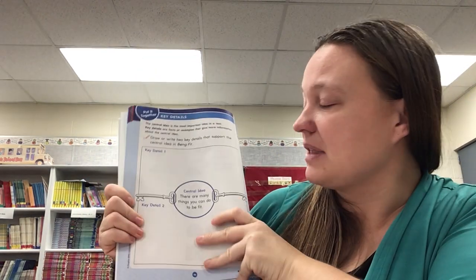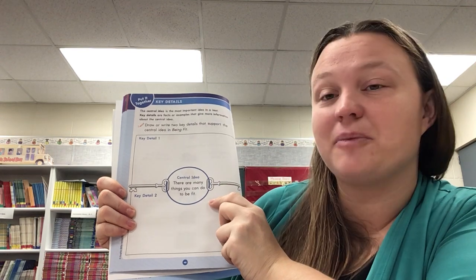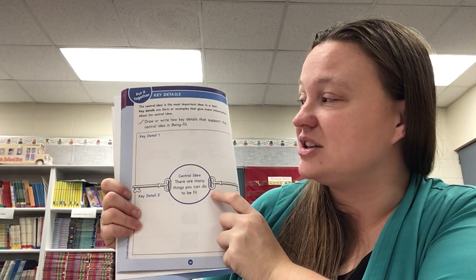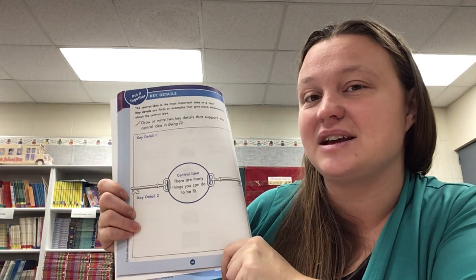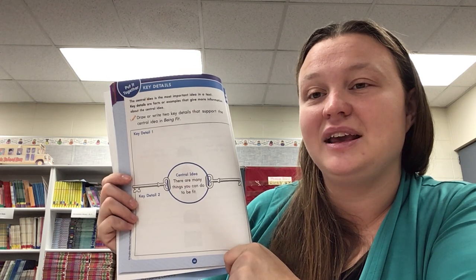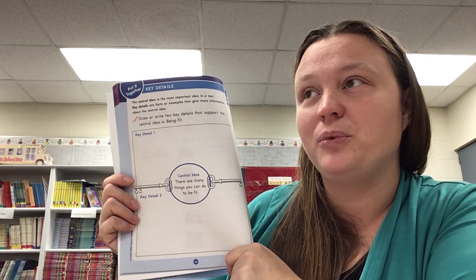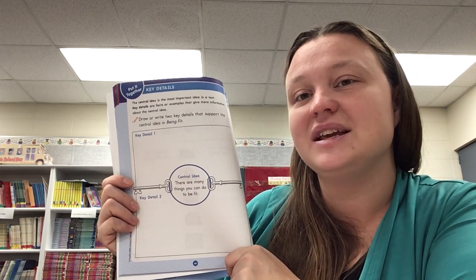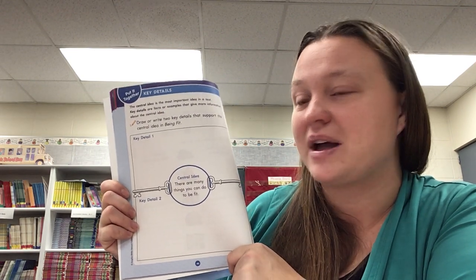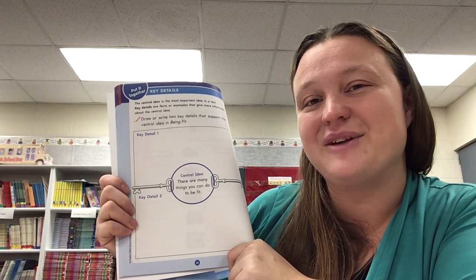Now, you guys have an assignment to do in your HMH book, here on page 40. Our central idea is that there are many things you can do to be fit, and I want you to give me two key details. You can draw or write them. One key detail I remember is that we could eat healthy foods to keep us fit. See if you can think of the other key detail we read that can help us stay fit. Have a good day, guys. Bye.